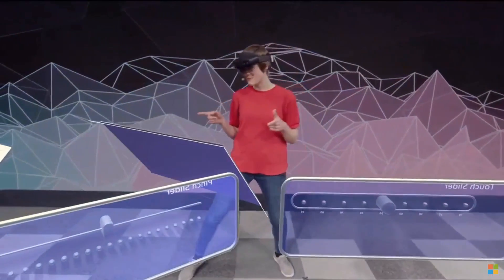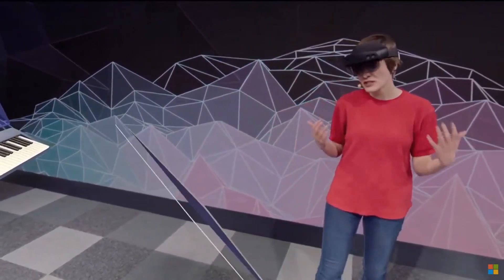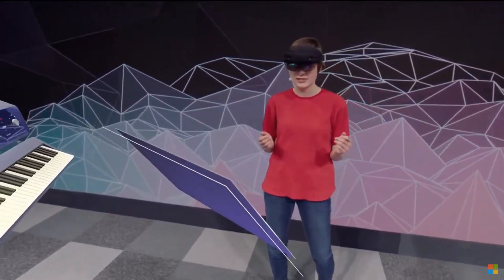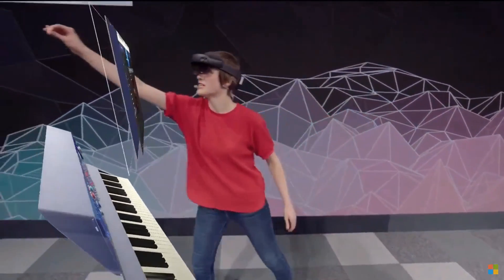We're now exiting my mixed reality home and going into an immersive experience. Notice that the browser actually followed me in — this will be really useful when you have things like emails or PDFs to reference while doing your work. I don't really want it following me around while I show you everything, so let me just put it over here.